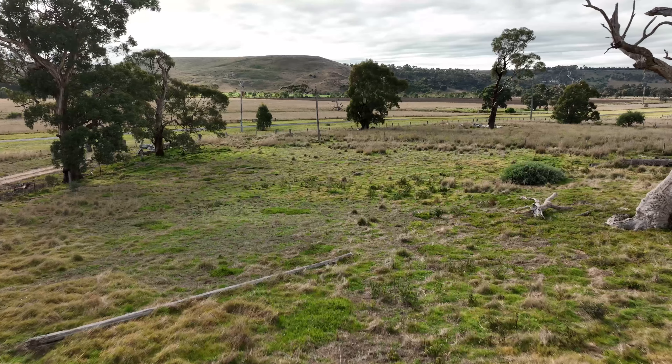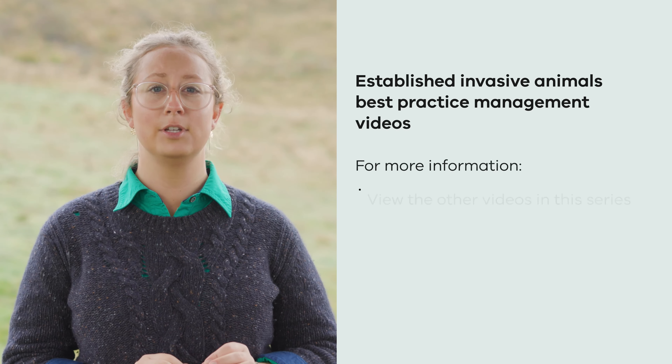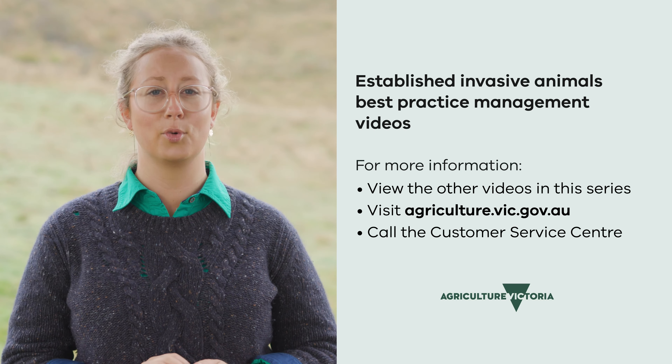The supplementary management techniques explored are best used as part of an integrated program and should only be considered for specific circumstances. For more information, please view the other videos in this series. Visit the Agriculture Victoria website or call our Customer Service Centre for more advice.